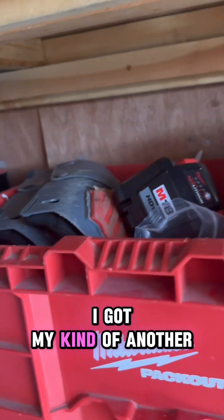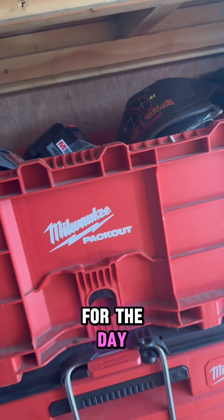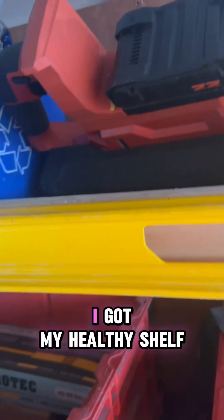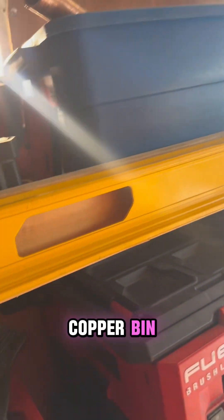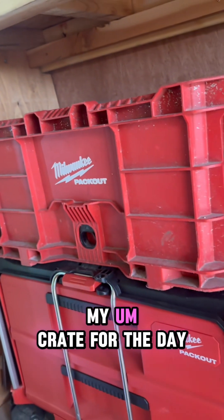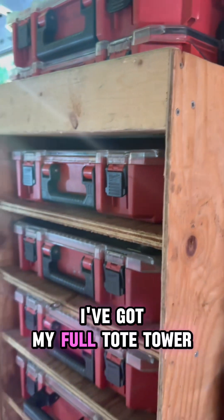I've got kind of another junk drawer. This one's actually for material that I'm using for the day, but I have some obvious random things in there right now. I got my Hilti shelf, copper bin, my crate for the day — if I'm just needing a few little things I'll bring that. Here I've got my full tote tower.